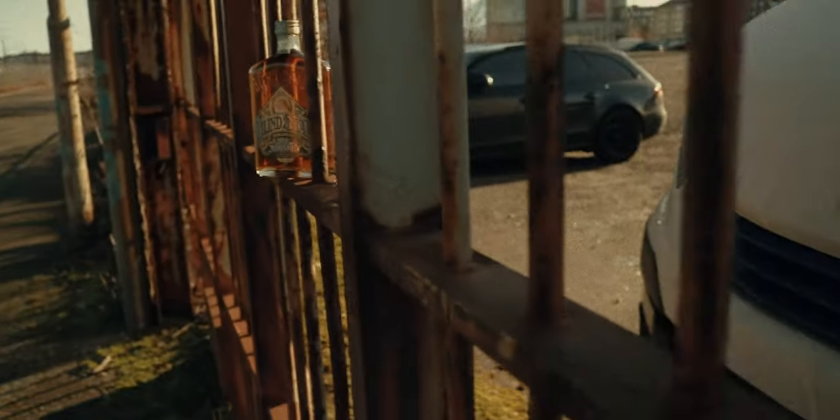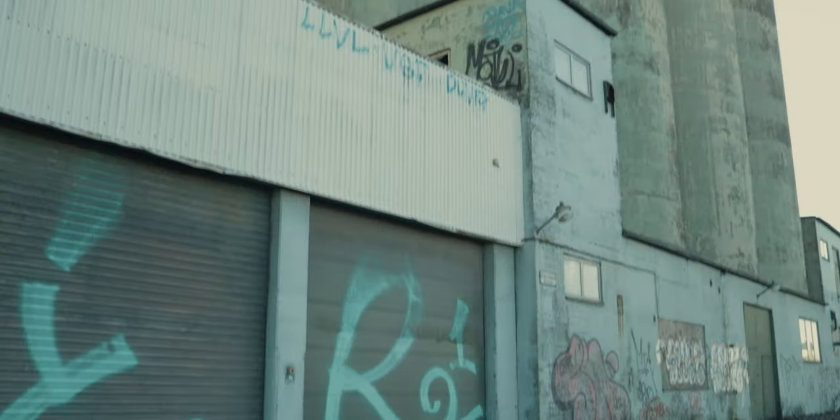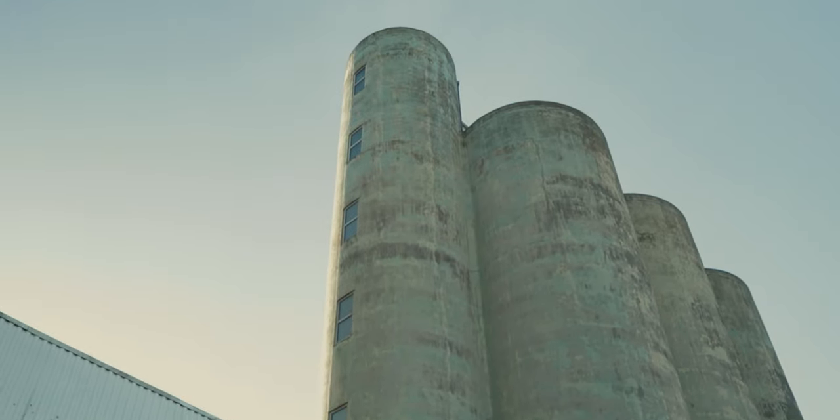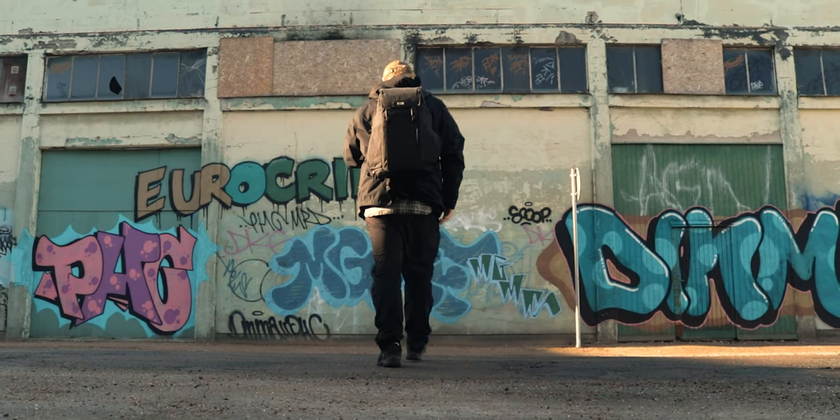Today we're out shooting some rye whiskey for a client. My idea was to cruise around in different industrial areas of the city, as you can find some interesting backgrounds and environments where we can put this bottle and get some nice shots.